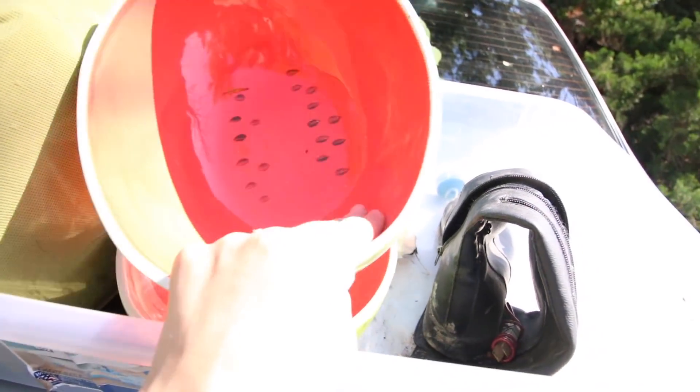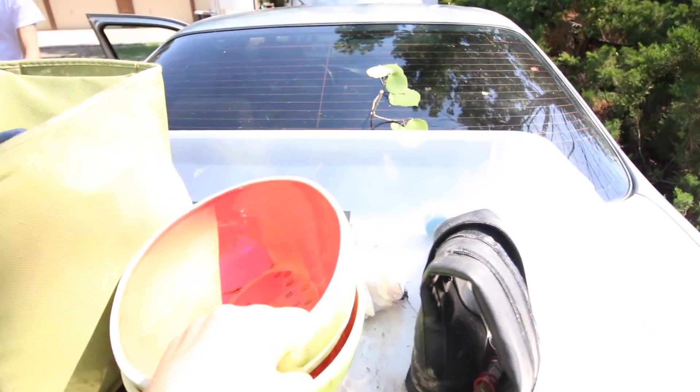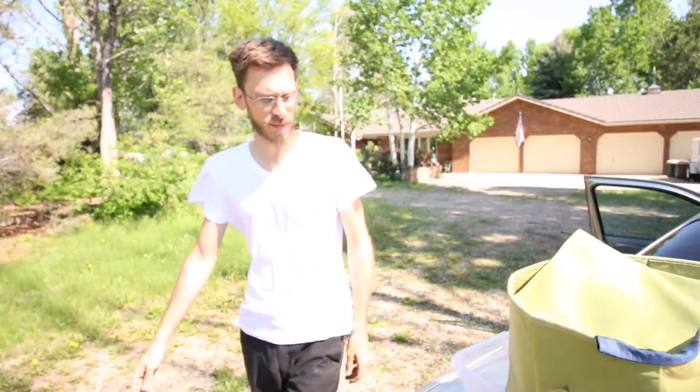We have these really awesome porcelain watermelon bowls, but they're all broken. The bus breaks everything — true story, meal time.